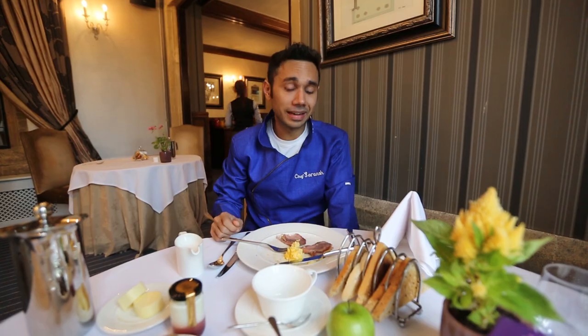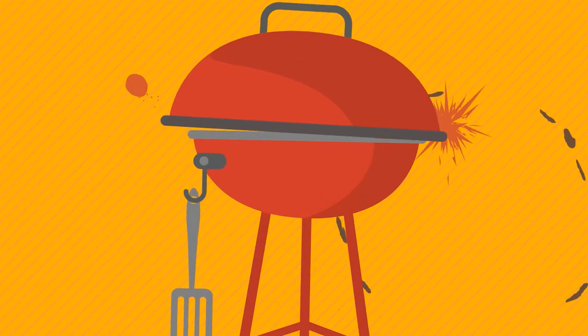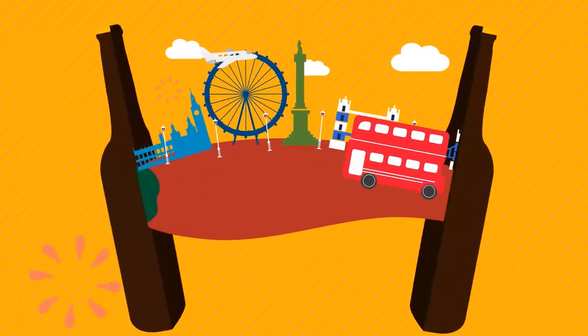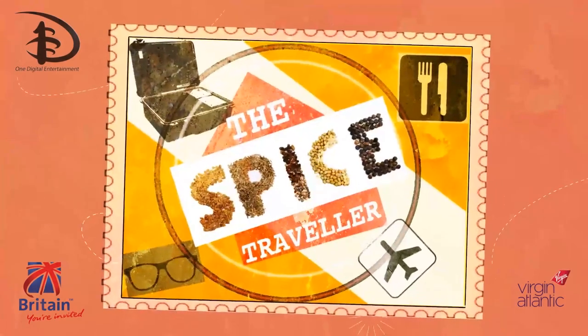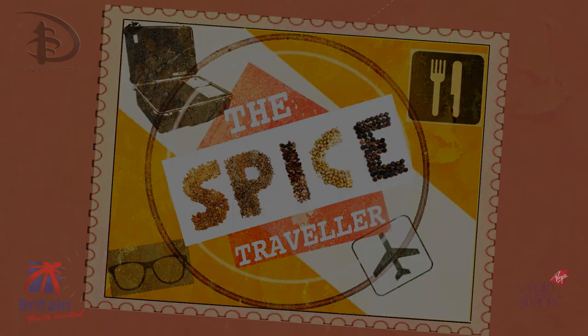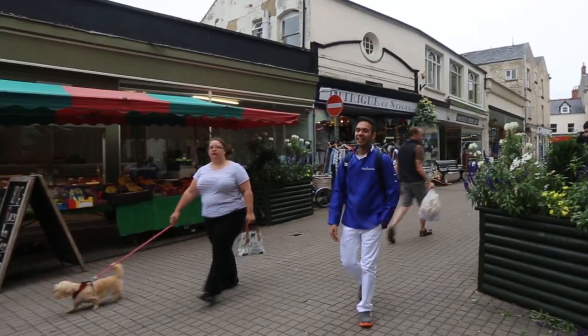We're going to go to Stroud's Market. This morning I'm supposed to meet Adam Stiles who kind of runs the Stroud's Farmers Market. I'm at Stroud's — such a beautiful small town. Hey Adam!